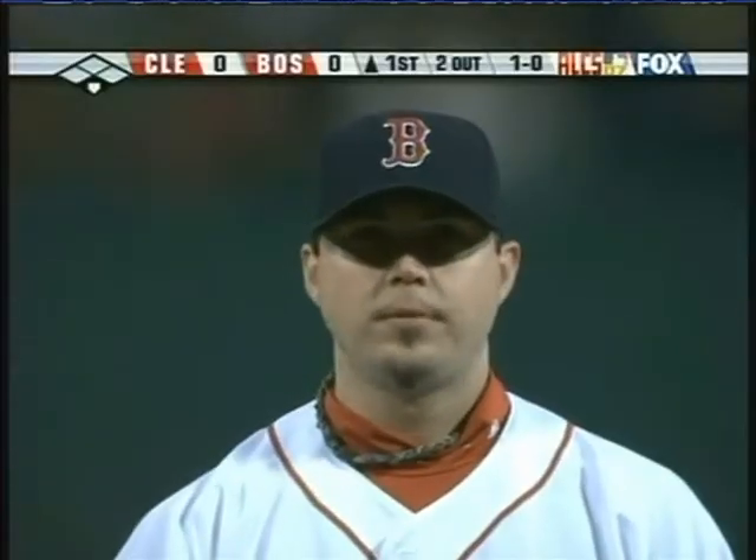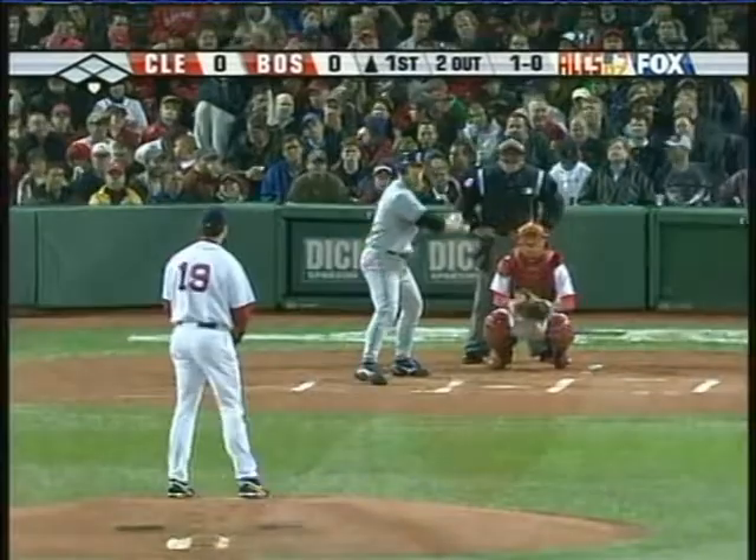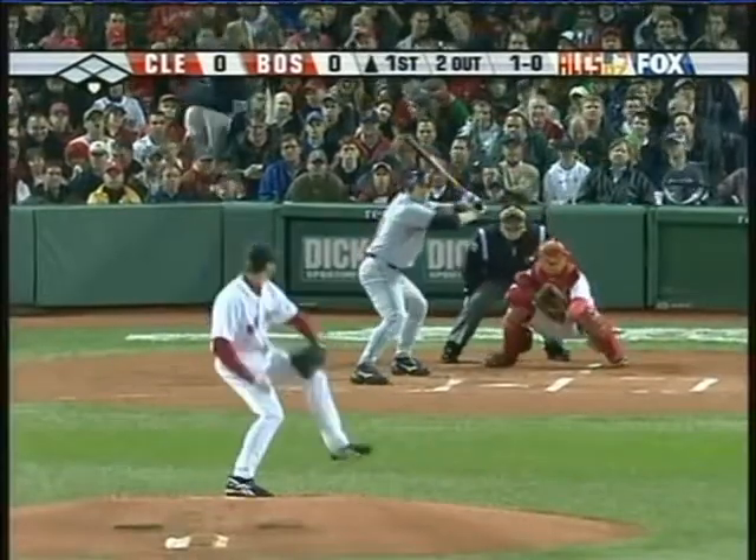Here we go. The Red Sox already starting the countdown at Fenway — need eight more wins. Here's a pretty good guy to have on the mound to get one of those.